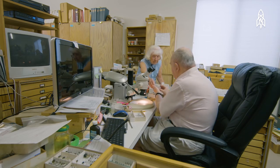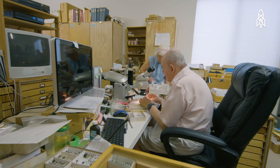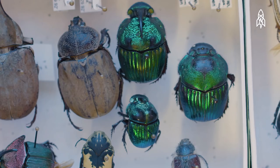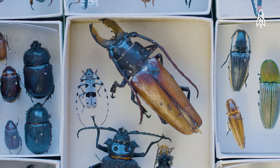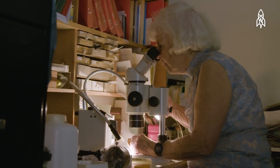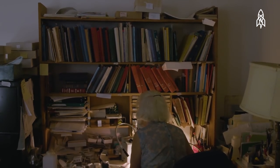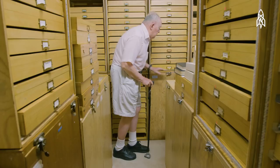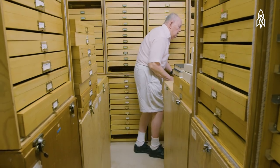We are donating the collection to Arizona State University, and there will be research done on it, which is what we wanted. When we were entomologists at the university, we worked 14 hours a day, 7 days a week. Now we're down to 8 to 10 hours a day, 7 days a week. It's a lot of work, but we both loved what we were doing, and sharing that was part of our life.